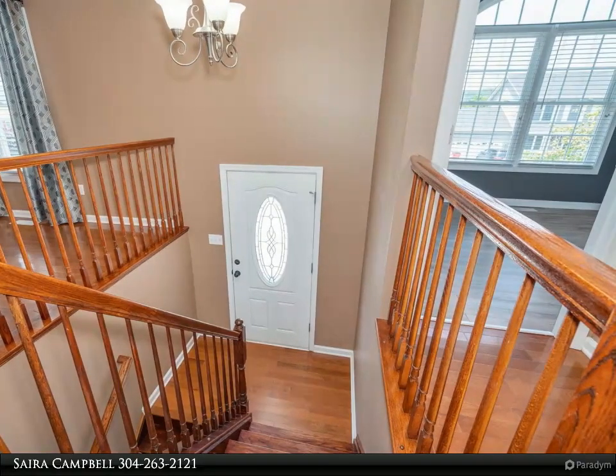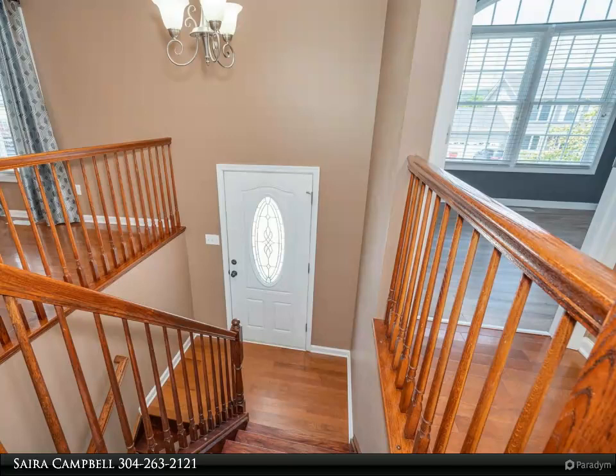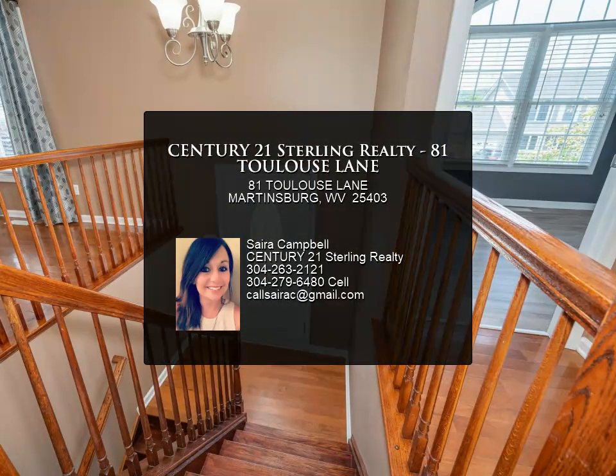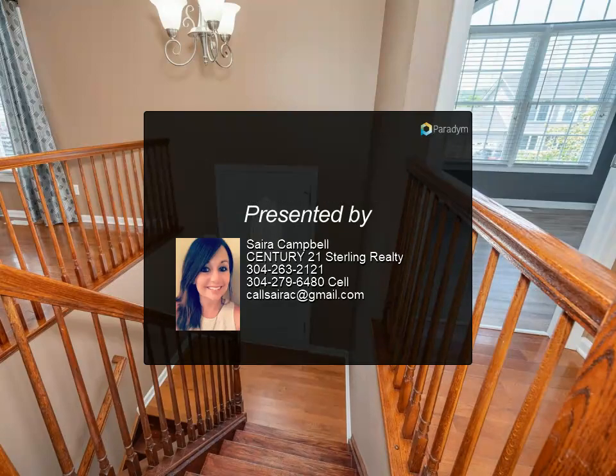Great location — just minutes from I-81, shopping, restaurants, and tons of outdoor activities. Come make this your home sweet home.